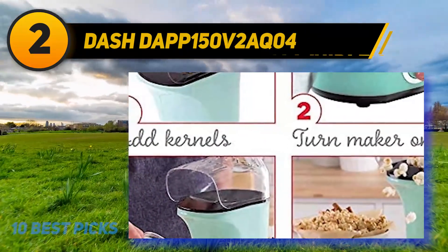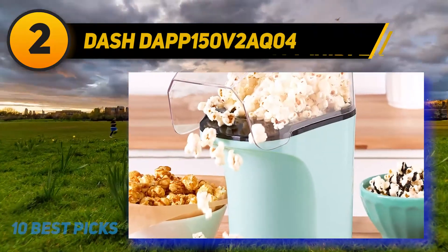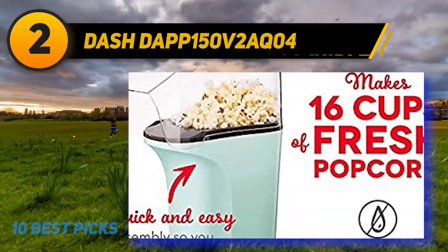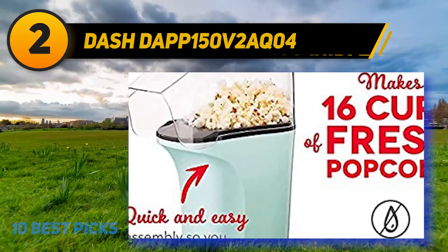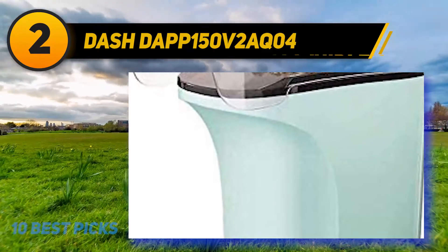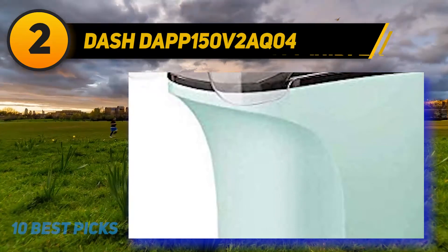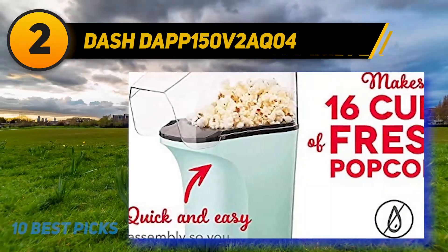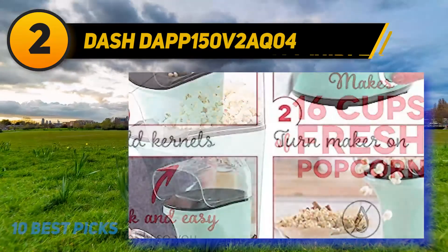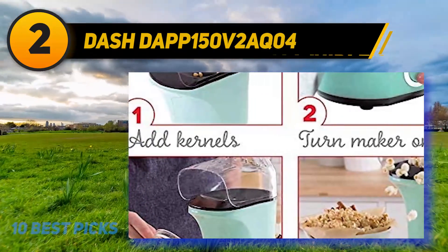The Dash hot air popper is durable and long-lasting, coming with a one-year warranty. It is a cute little machine available in a few colors, with the most notable being a pastel tint. Small but mighty, it can pop as much as 16 cups of popcorn and will not take up much space on your countertop. It has a tray on top for melting butter, and it pops just about every kernel. The melting tray and popping chute can be removed and placed in the dishwasher for easy cleaning.